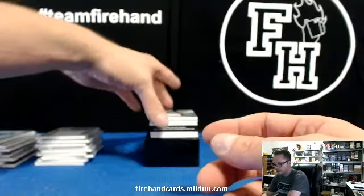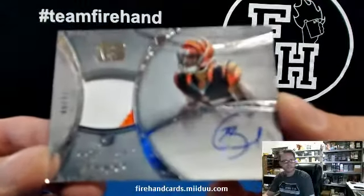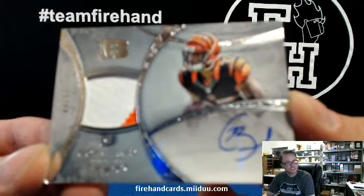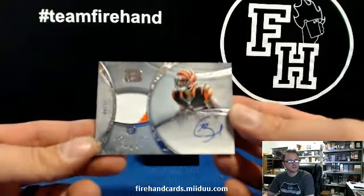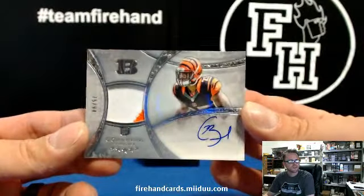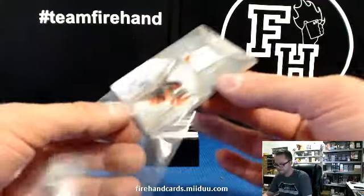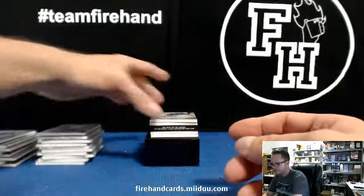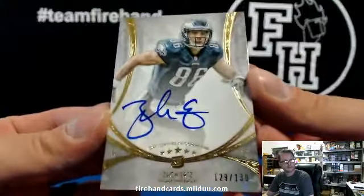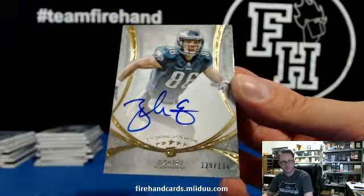We got a patch auto rookie — Giovanni Bernard 75 out of 94. For the Giants 90 and the Bengals — two color prime Giovanni 75 of 94. For the Eagles, Zach Ertz numbered out of 130.